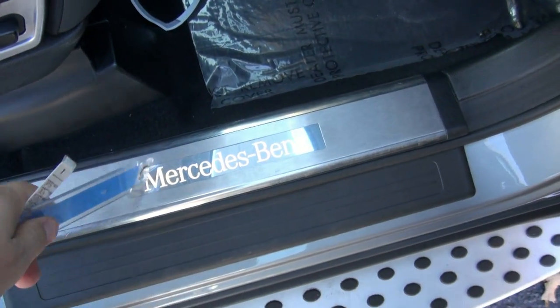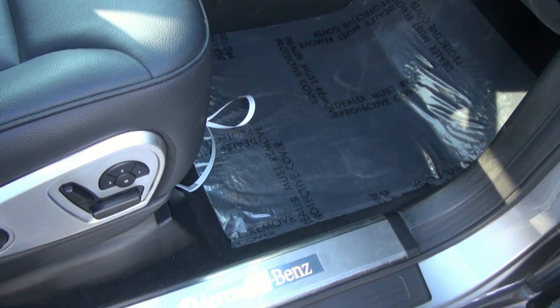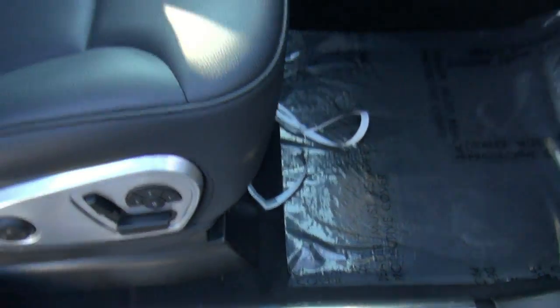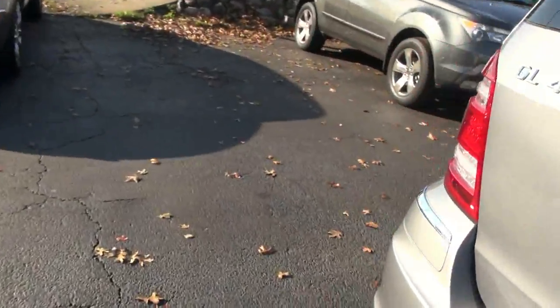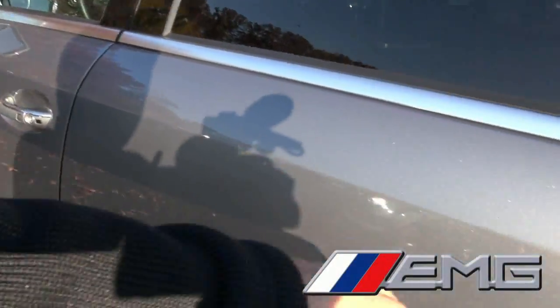This one also has the lights in the door sills — very nice feature. The first time I saw that years ago, wow, it was probably on a CL600. Very nice.